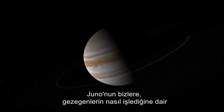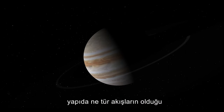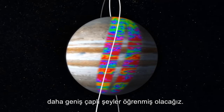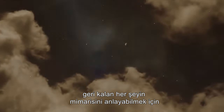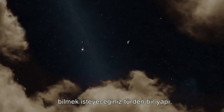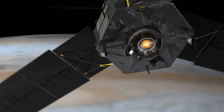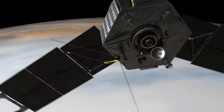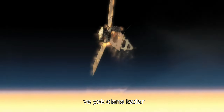Juno will tell us more about how planets work: how the heat gets out, what kinds of flows exist inside the body, how magnetic fields get generated, and what Jupiter is made of. Jupiter is the most massive planet in the solar system — the body you want to understand in order to understand the architecture of everything else, including Earth. Juno's year-long mission will end with a deorbit burn and a slow descent into the upper atmosphere, where it will continue to send back scientific data until its destruction.